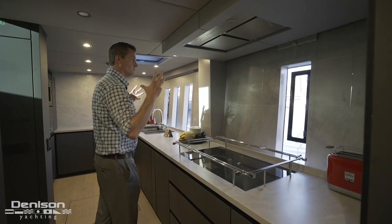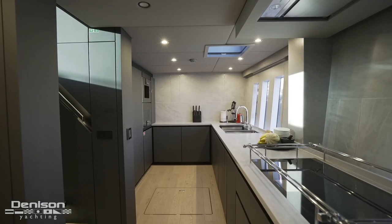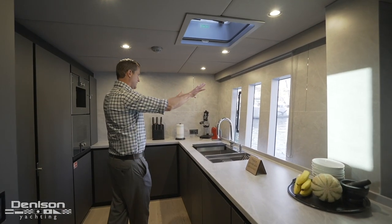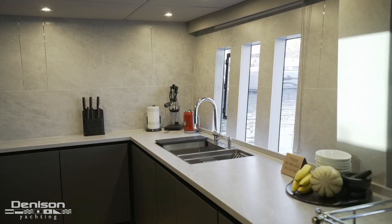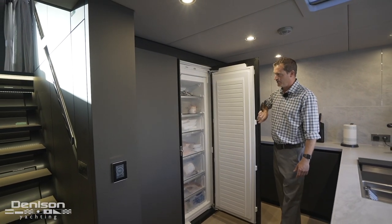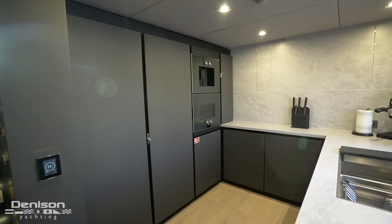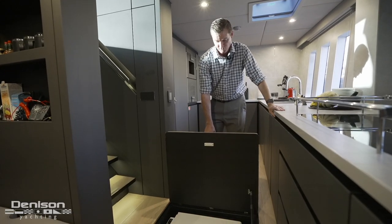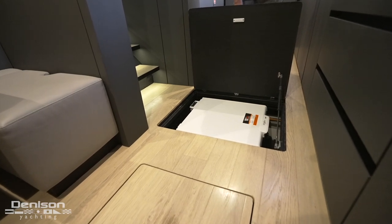Moving forward you'll notice a lot of light and visibility in here. We've got a really impressive range as well as a dishwasher, deep well sink — anything you would need to cater and entertain a large group of people. On the inboard side there's a great amount of cold storage: two full-size fridge-freezers, and down in the floor below there's a Whirlpool stack deep freeze.